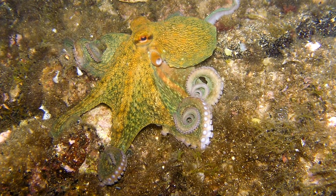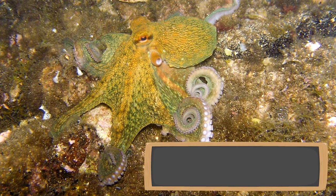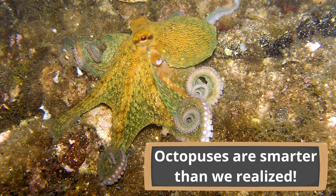Here is our final fact about octopuses: octopuses are smarter than we realized. Scientists have found that not only are octopuses constantly learning about their environments, they use that information to help them solve problems. These amazing creatures have shown problem-solving skills and memory — most scientists believe they have a short-term memory — but these squishy sea creatures have a lot going on and are smarter than we thought.